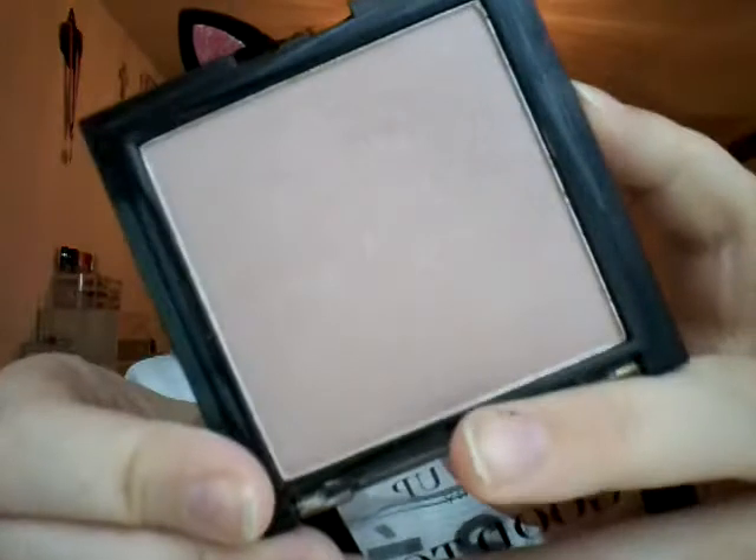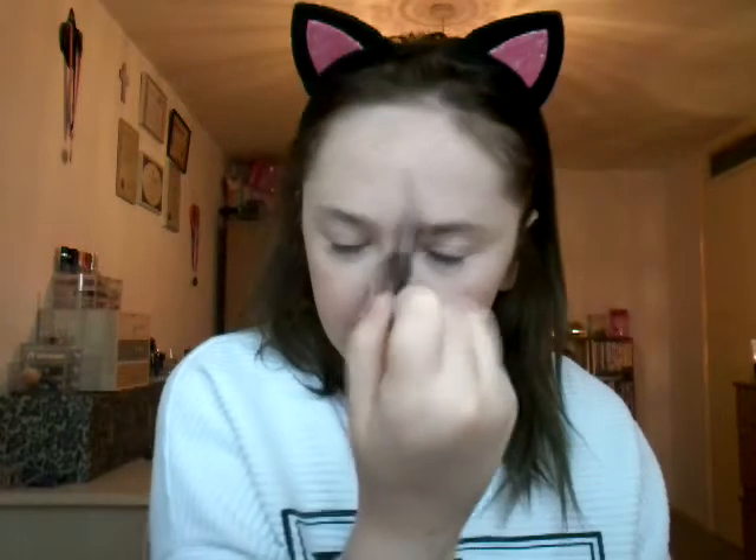Moving on to highlight — this is the Makeup Gallery Good to Glow Highlighting Powder. I'm using my little highlighter brush. It's got a slight shimmer in it and I'm just popping it onto my cheeks. If you want a slight highlight, this is the one, but if you want an intense highlight, I wouldn't go for this.